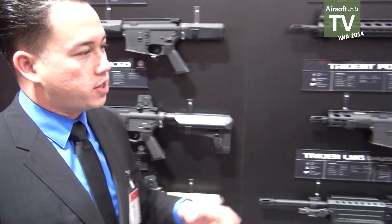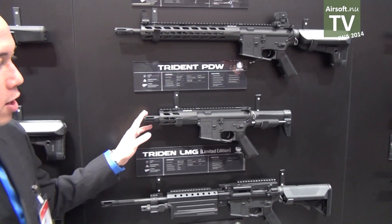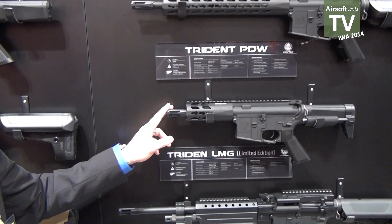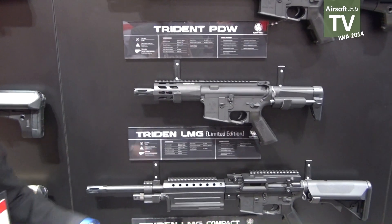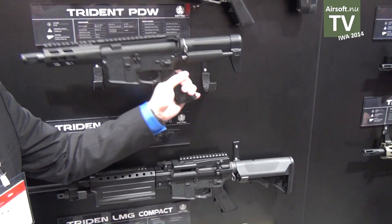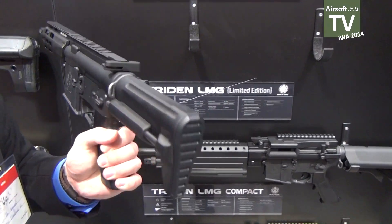The smallest compact gun that you can get in the U.S. is going to be our PDW. This has a 5.5-inch barrel, a 5-inch free-floating handguard that features a key mod, and also features our unique Crytek PDW stock, which we're very proud of.